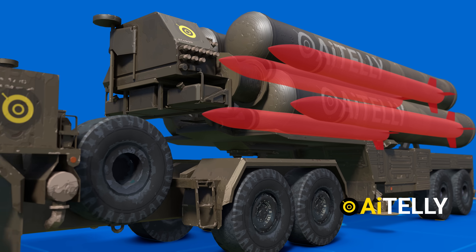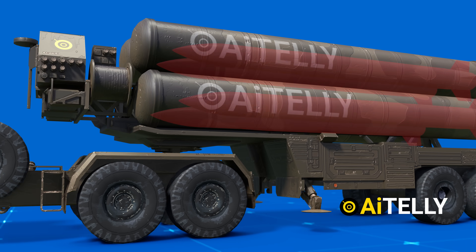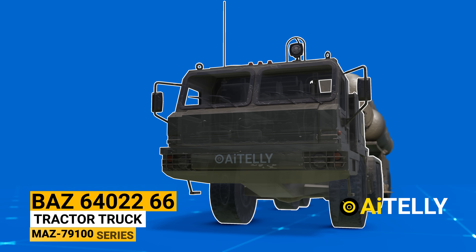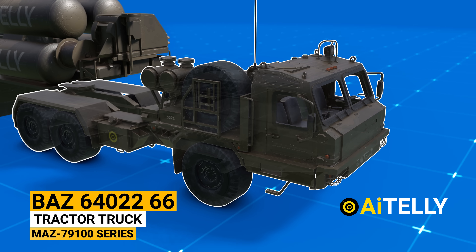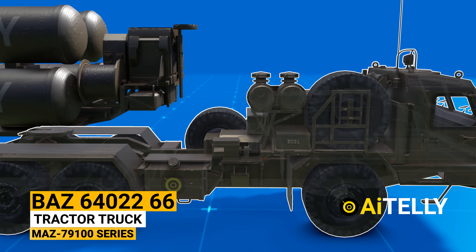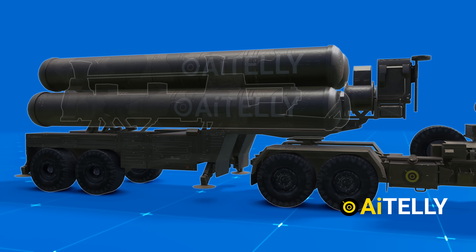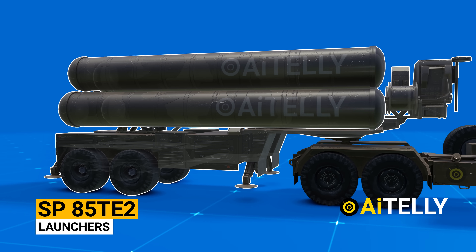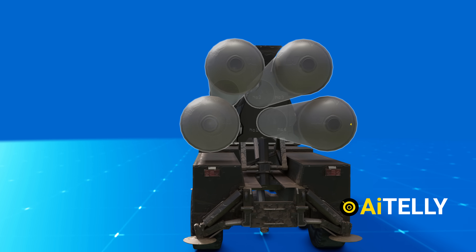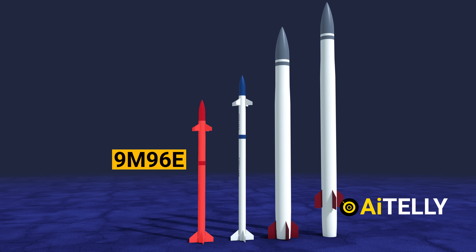The missile is one of the most important elements of the S-400 Triumph. This is the launch vehicle that carries the missiles — the BAZ tractor truck. Another alternative is the MAZ series. The Transporter Erector Launcher Vehicle is the platform for the SP launchers. Up to four launch tubes housing a variety of missiles can fit inside the TEL truck. These are the four missiles of different range and caliber.